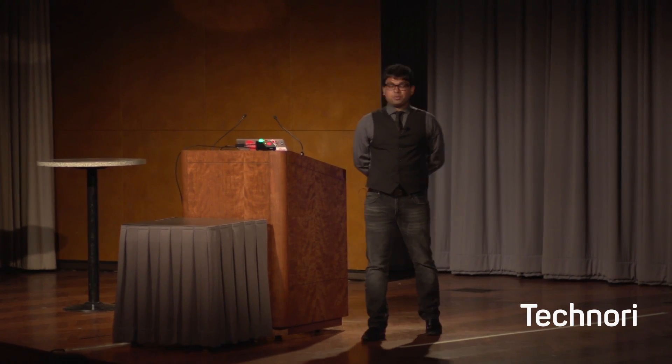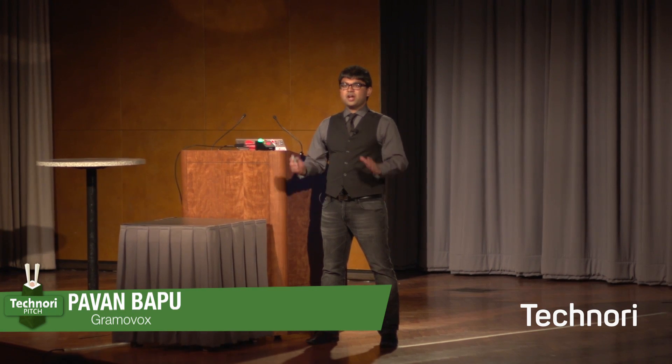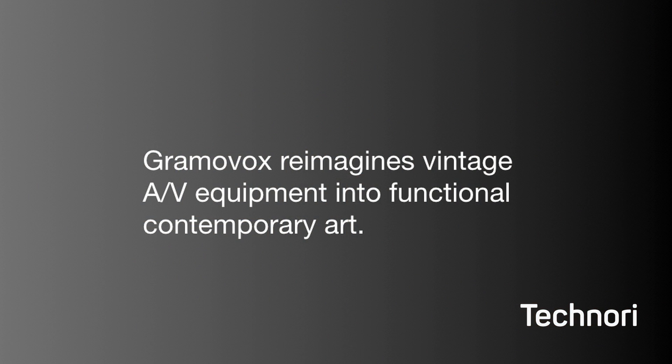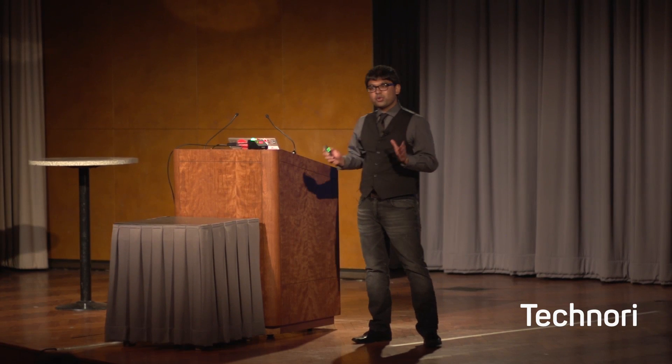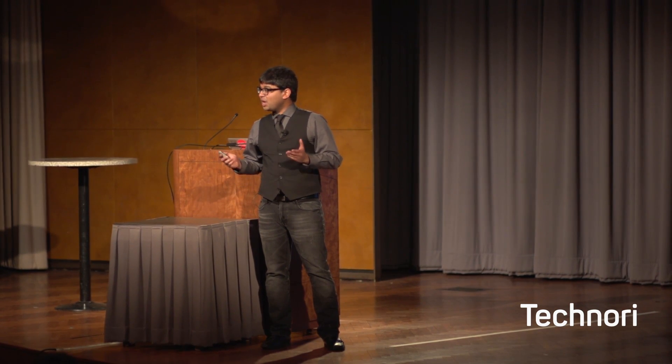Hi, my name is Pavan Mapu, and I am the CEO and creative director of Gramavox. Gramavox reimagines vintage AV equipment into functional contemporary art. Today, I'm going to tell you the story of Gramavox — where we've been, where we're at, and where we're going.